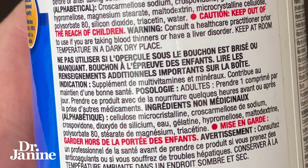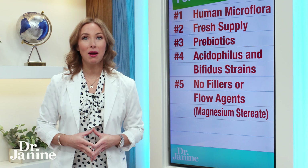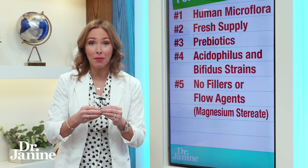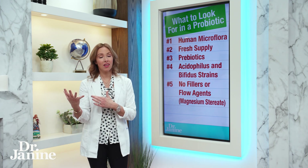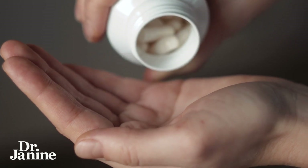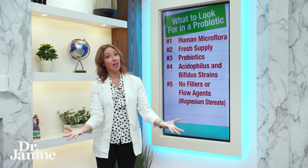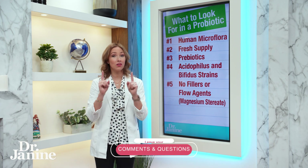Number five: make sure there are no fillers or flow agents — especially magnesium stearate — in your probiotics. Probiotics by their nature are often very sticky and difficult to encapsulate, so many companies use magnesium stearate to make them less sticky, cutting costs and saving time in production. Make sure you're watching out for that.